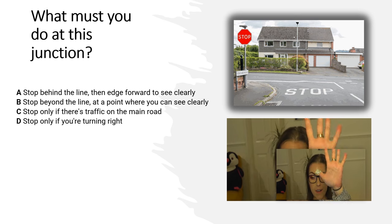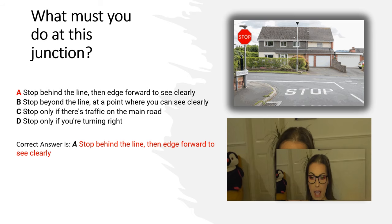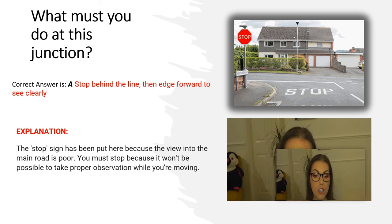And the correct answer is A. Stop behind the line, then edge forward to see clearly. Explanation: The stop sign has been put here because the view into the main road is poor. You must stop because it won't be possible to take proper observation while you are moving.